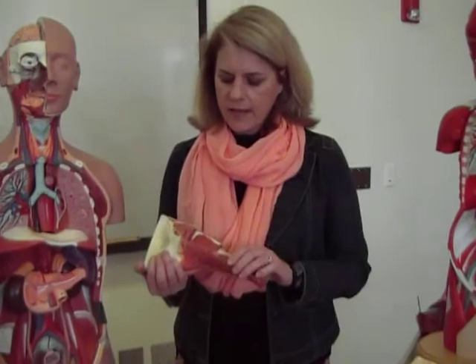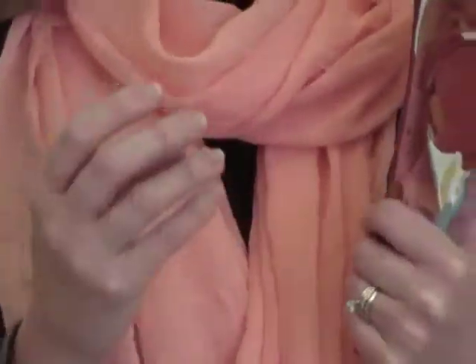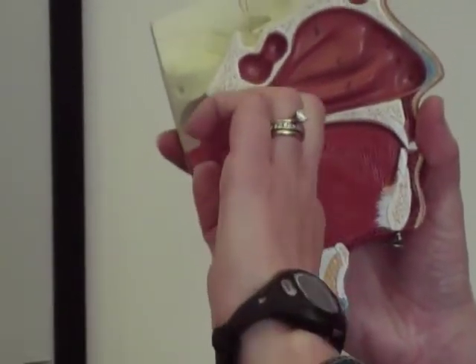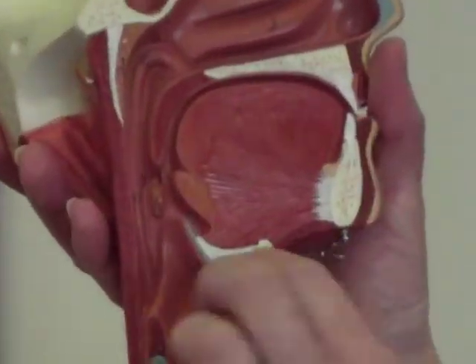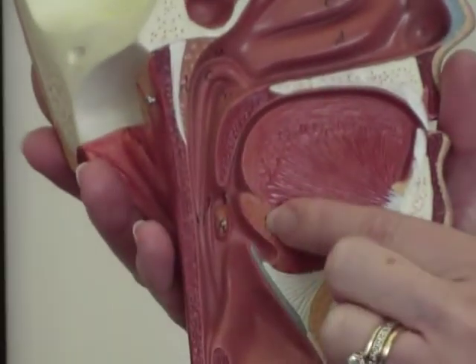That takes us to your immune organs. The first ones we're going to show you are your tonsils, and there are actually three sets of tonsils. Some people use the word adenoids — adenoids is just another type of tonsil. I'm not going to require you to know the three types. Your tonsils are located in the back of the throat behind the nasopharynx, there's also a set at the base of the tongue, and then another set right here.